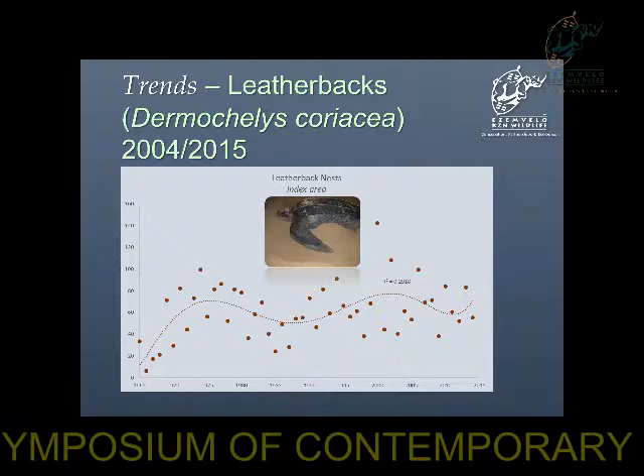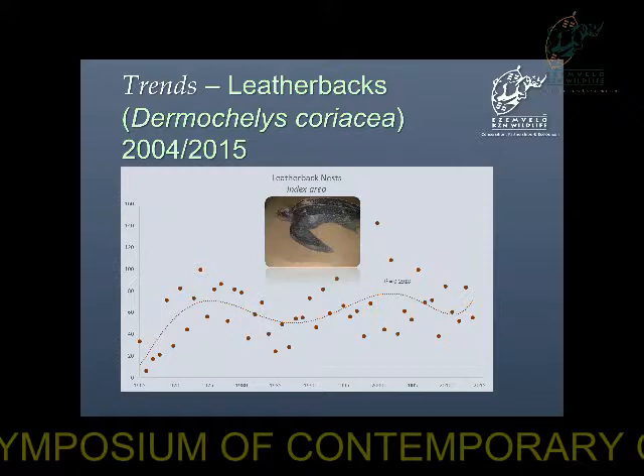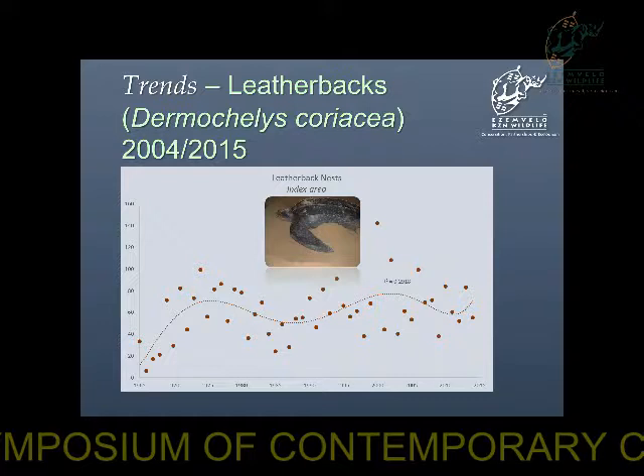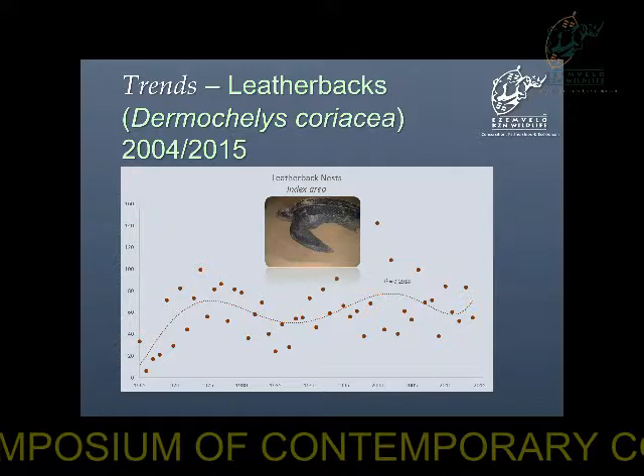The leatherback turtles, on the other hand, are not as promising as the loggerheads. There is very high inter-annual variation, and the numbers of nests are a bit worrying. The numbers are looking stable — even though it is not increasing, it is not decreasing — but it is still a bit worrying. This also is in the key index area.